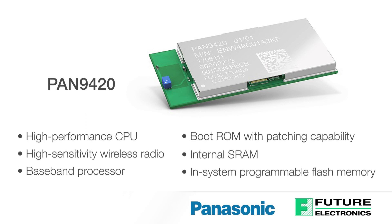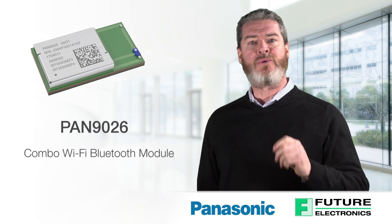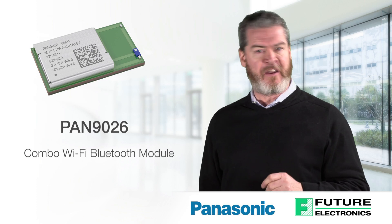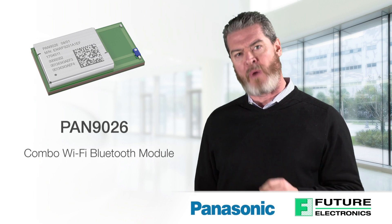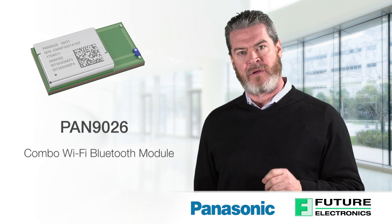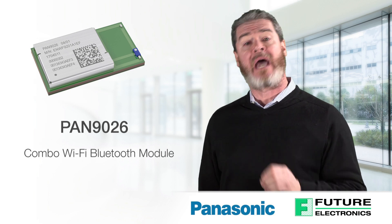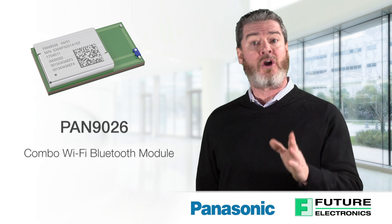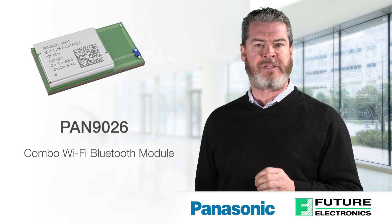The module's integrated memory is available to the application for stored web content such as HTML pages. The second product, PAN 9026, is a dual-band 2.4 and 5.0 GHz ISM band Wi-Fi and Bluetooth radio module for easy integration. The module is an excellent solution for networks with high data loads.